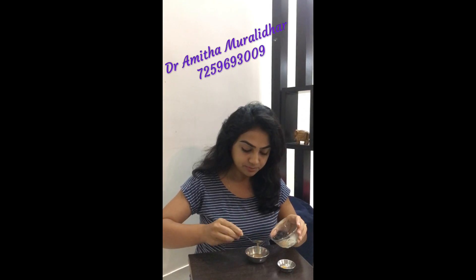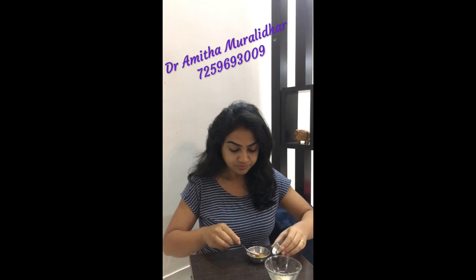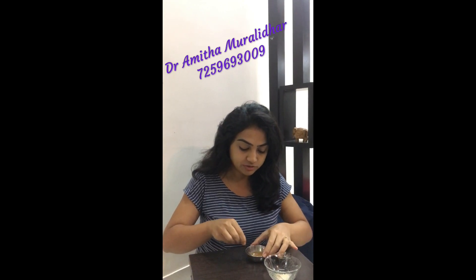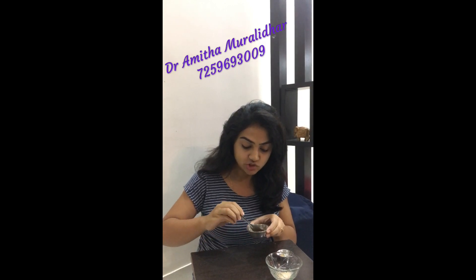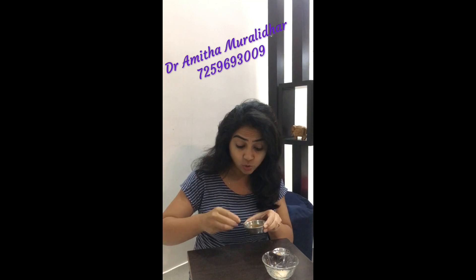I'm adding a little bit of turmeric into it and I'm going to mix all of these together. Potato has a lot of potassium in it — potassium naturally moisturizes your skin. It also has an enzyme called catecholase,